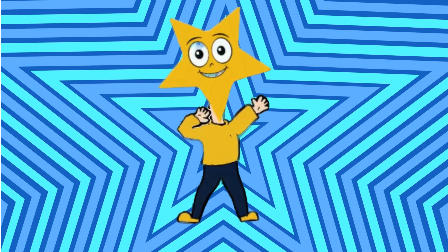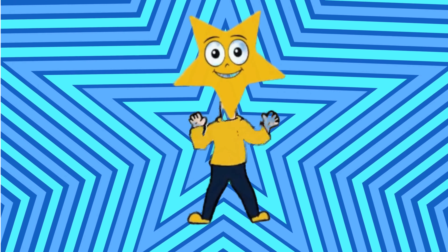Star! Hello, I am a vibrant yellow color star with multiple points extending from a central core. Now let's see some similar shapes of star: starfish, star fruit, and a star trophy.